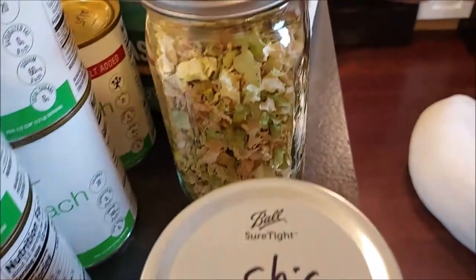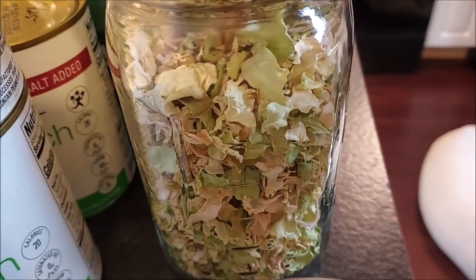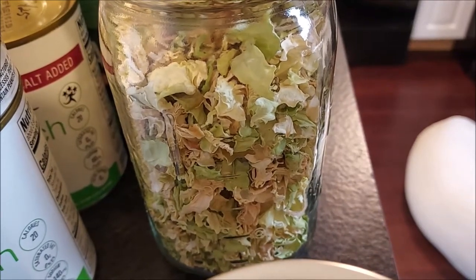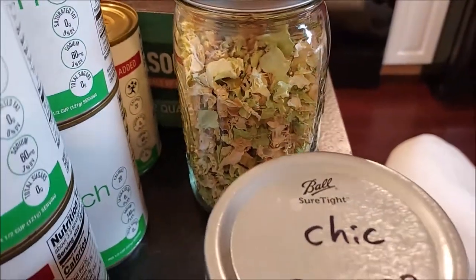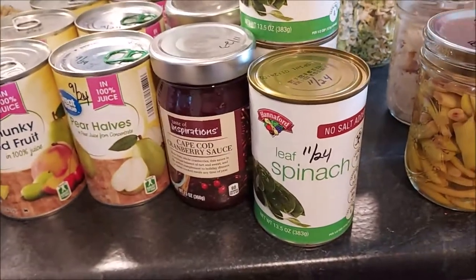I also dehydrated some cabbage — cabbage was on sale for 59 cents a pound, which is a great price. I still have a couple more heads in the fridge that I need to dehydrate, but I took advantage of that sale to get some put back to use in soups and so forth.